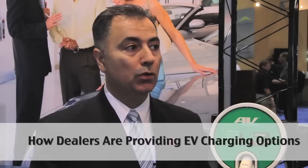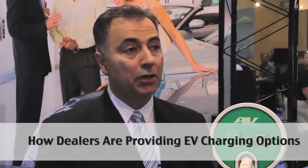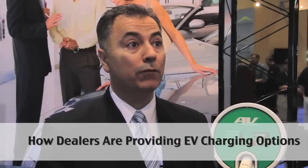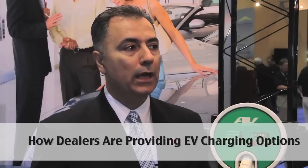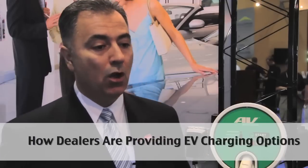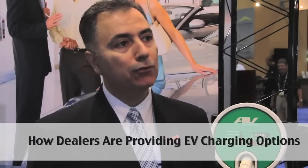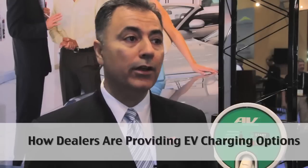It does a few key things for the customer and for the dealership. One, it addresses the charging needs of the customer right at the point of purchase. Two, it improves customer satisfaction, because most consumers who buy a vehicle without solving their charging solution at the dealership have to go online to get educated on the right solution. And third, the dealer has an opportunity to make gross profit dollars by selling the charger with the vehicle at the same time.